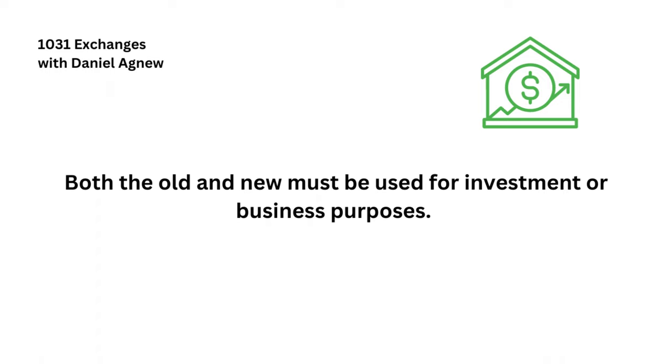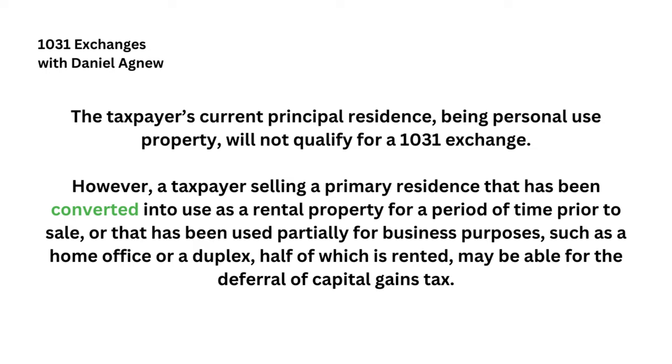The property must be an investment property — you can't 1031 a personal primary residence unless you first convert it into a rental property before the sale. There are specific time frames required for it to qualify as an investment property in the eyes of the government, and that varies state by state. Always check and work with professionals.